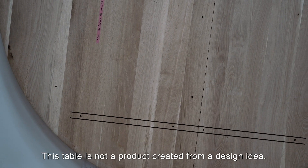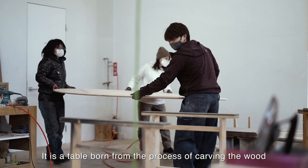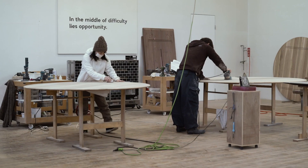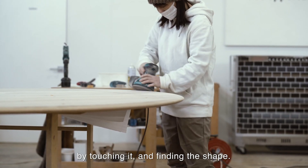This table is not a product created from a design idea. It is a table born from the process of carving the wood with one's own hands, understanding the characteristics of the wood by touching it and finding the shape.